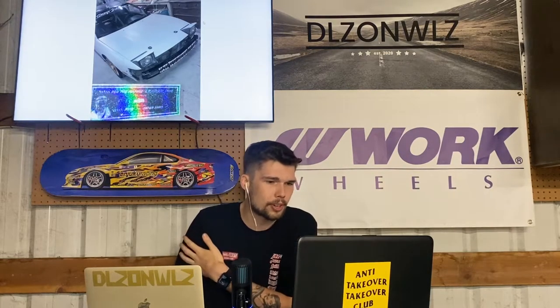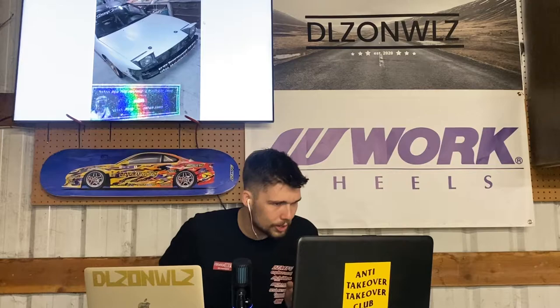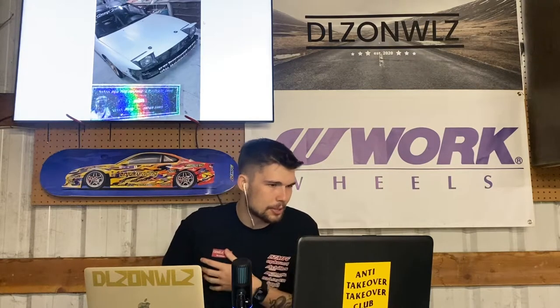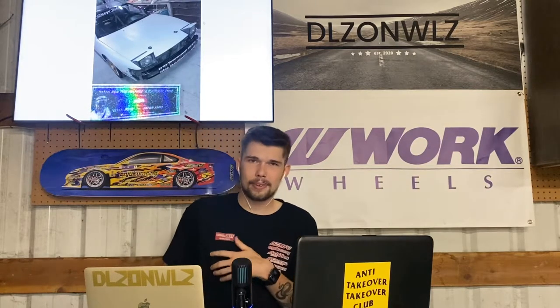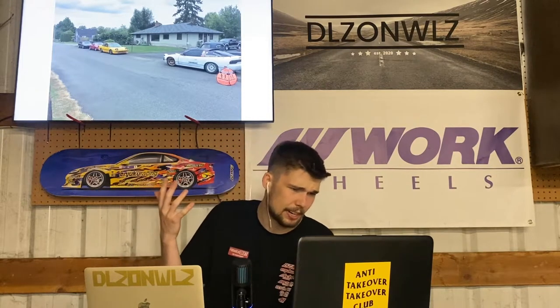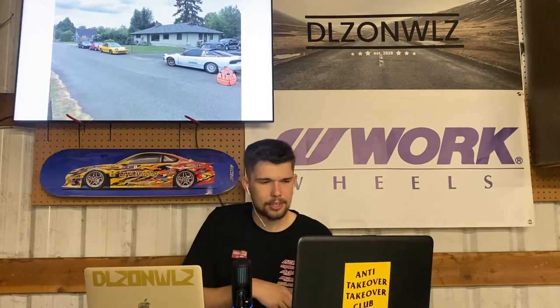Here's the 240 after I painted it white — it had the bloody teeth on the front bash bar, gold XXR 527s up front, hood pins from O'Reilly's 99-cent special. You can actually see the Garage Sideways banner in the background, which came out in early 2017 when Steven just started Garage Sideways — I think I was one of the first people to buy one. Eventually that car got turned into a straight drift slut, pretty sticker-bombed.